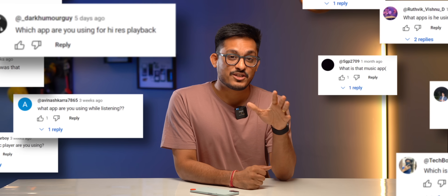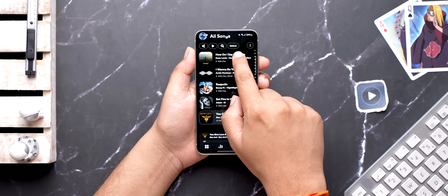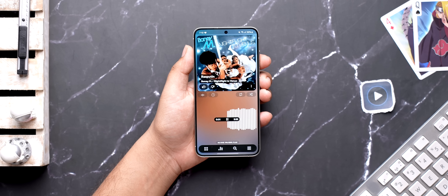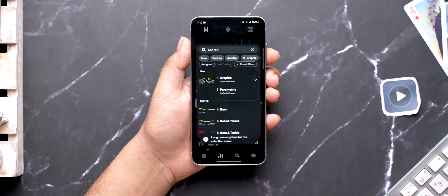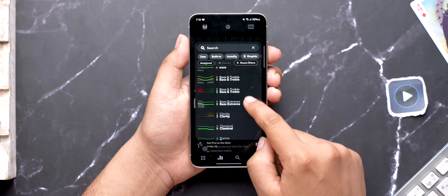This is what the comment section looks like whenever we show this app in our videos. The app I'm talking about is the OG media player, PowerAmp. There are two big reasons I personally stick to it: the UI is very cool even in 2024 — look at all the animations when you move between different sections — and secondly, you get a lot of control on audio. You get a full 32-band equalizer and even preset EQ profiles for your audio products. There's a lot more to this app, so try it out.